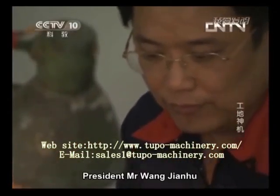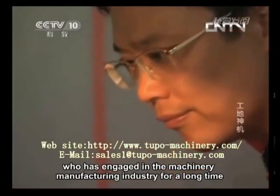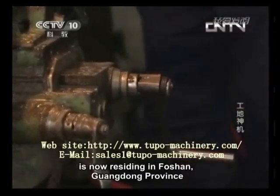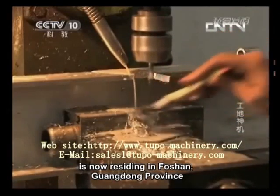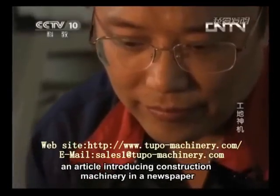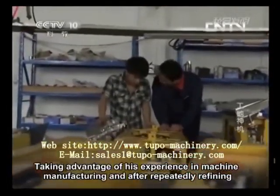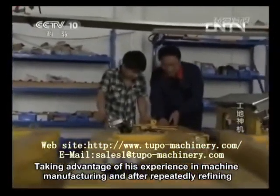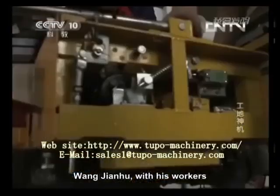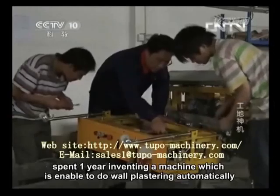President Mr. Wang Jianhu, the original inventor of the automatic rendering machine, has engaged in the machinery manufacturing industry for a long time and is now residing in Foshan, Guangdong Province. He started in this industry from an article introducing construction machinery in a newspaper. Taking advantage of his experience in machine manufacturing and after repeatedly refining, Wang Jianhu, with his workers, spent one year inventing a machine able to do wall plastering automatically.